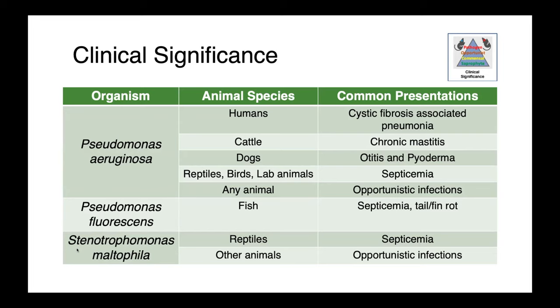Pseudomonas aeruginosa is well recognized as an opportunistic pathogen. When we have a debilitated host, it is happy to come in and set up an infection. In people, it's perhaps most notorious for causing cystic fibrosis-associated pneumonia. In cattle we can see mastitis. In dogs, chronic and recurrent otitis and pyoderma. And then septicemia in ectothermic species, birds, and lab animals.